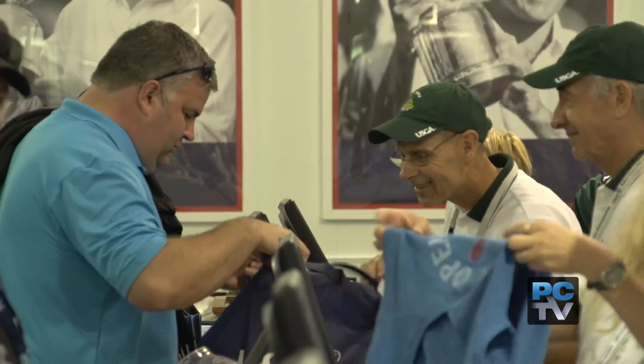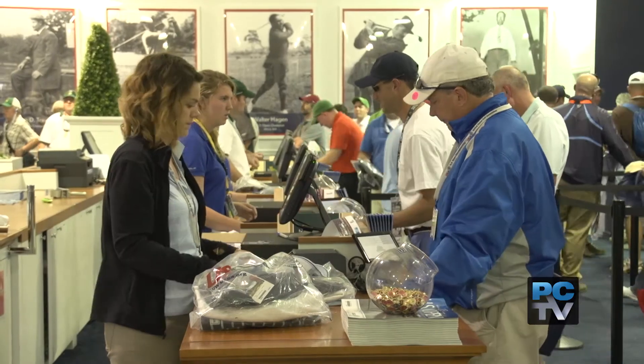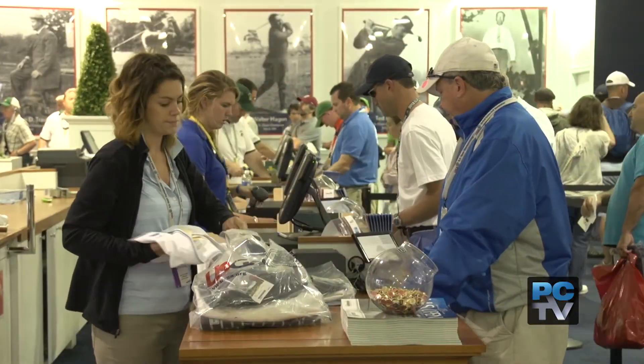We'll get so busy with those cash registers as the championship moves along that we'll have to close the front door, because there will be too many people trying to check out at the same time.